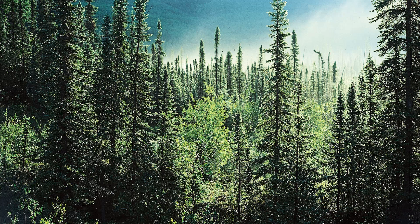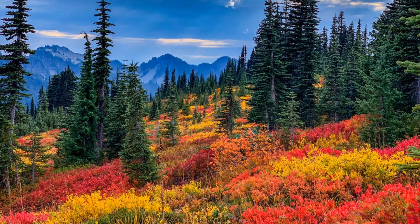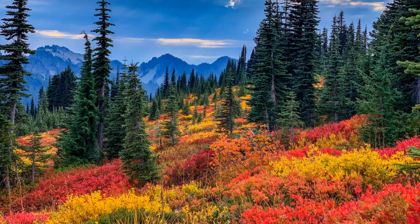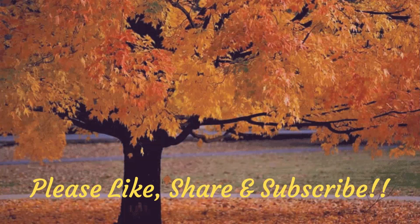Therefore, even though the trees are dormant, they maintain their rich green color. So from now, whenever you see those beautiful fall colors and evergreen trees, you can easily figure out the reason behind it. Hope you liked my video. If you like it, please like and share it with your friends. For more interesting videos, subscribe to my channel. Thank you!